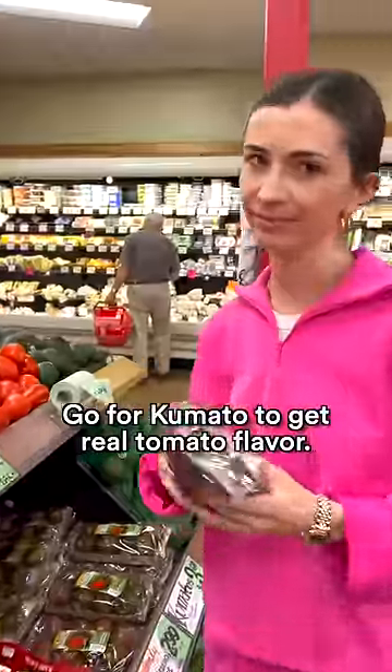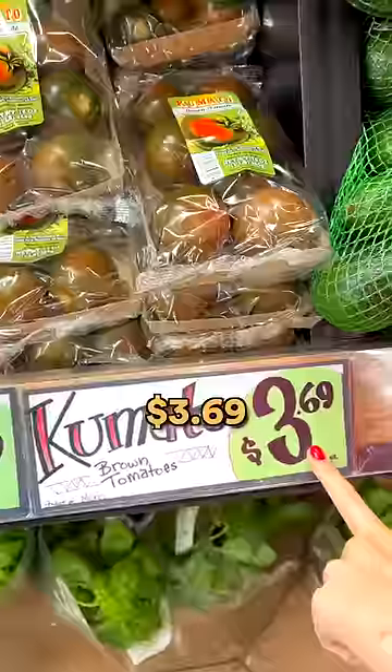Tomatoes? Go for Kumato to get real tomato flavor. They taste almost like Italian tomatoes to me. $3.69.